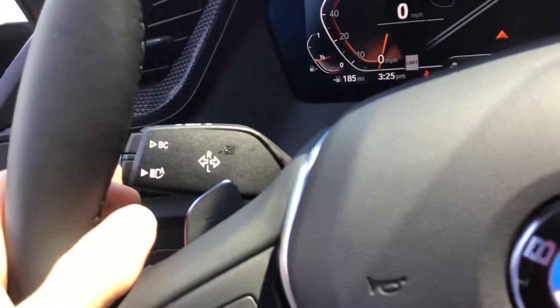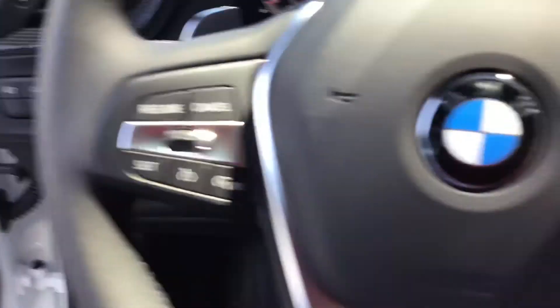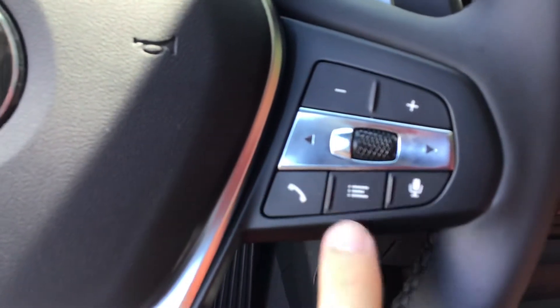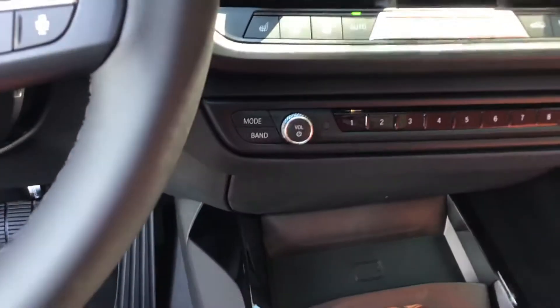The car also has automatic headlights, automatic high beams, and automatic windshield wipers. All cruise control functions are on the left-hand side of the steering wheel, and all media controls — including Bluetooth, source switching, and voice commands — are on the right-hand side.